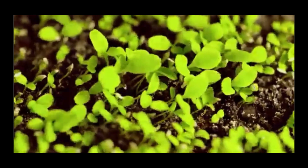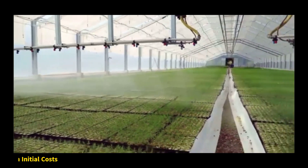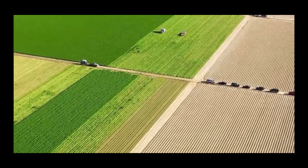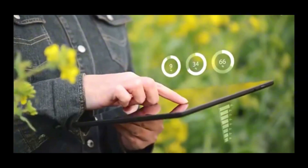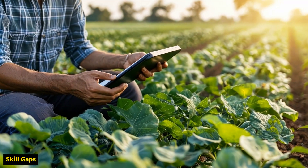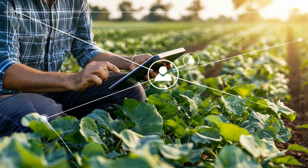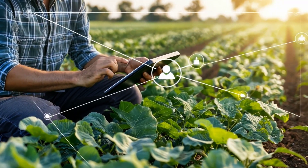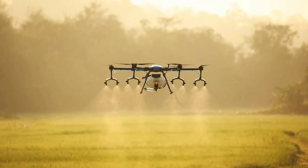Despite its promise, precision agriculture faces hurdles. High initial costs — advanced tools and training require significant investment. Data security risks — protecting sensitive farm data is critical. Skill gaps — farmers need training to interpret data and operate the technology effectively. But with ongoing innovation and support, these challenges can be overcome, paving the way for a smarter, greener future.